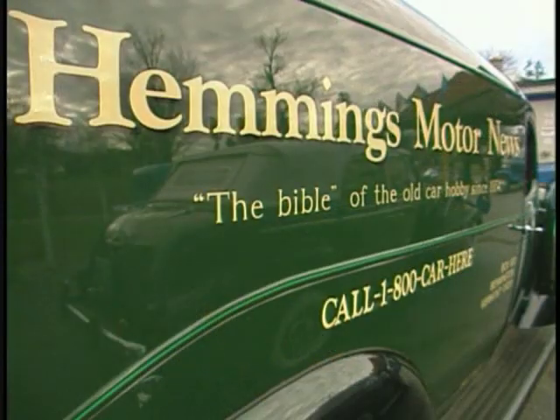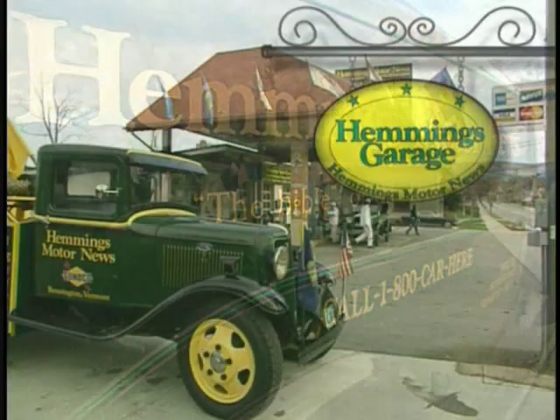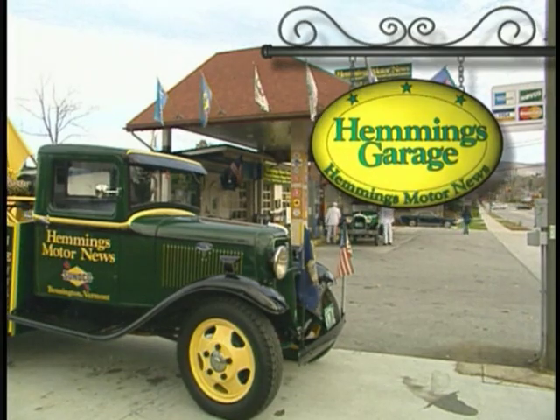The television program My Classic Car was so impressed with a Roadmaster active suspension kit that they featured it on their show.